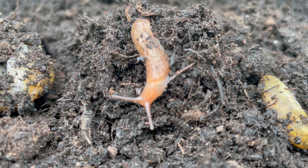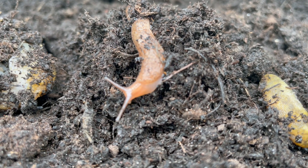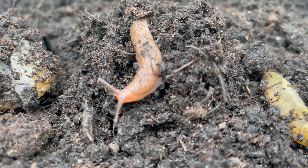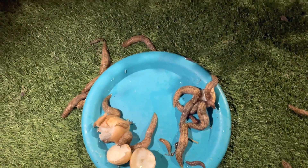How many slugs can you find in an average garden or on an average allotment plot in the UK? Estimates suggest there can be anywhere from 20 to 200 slugs per square meter.